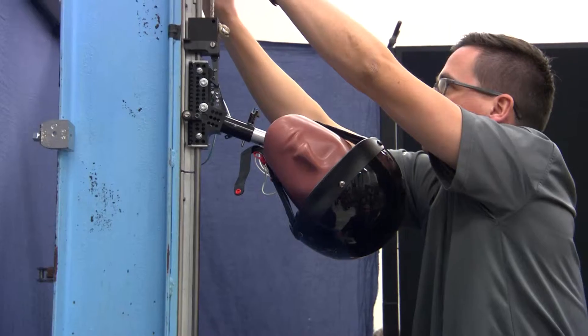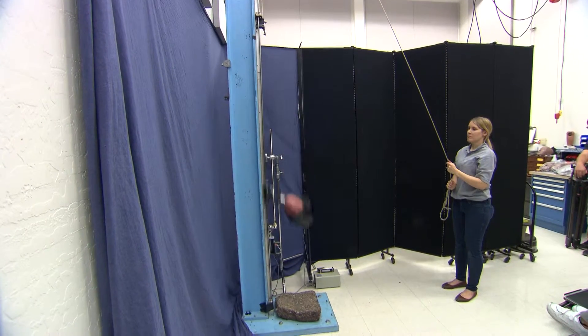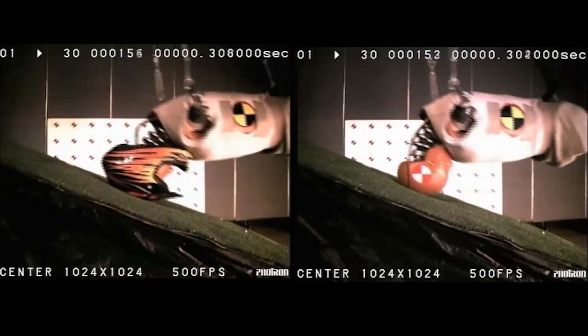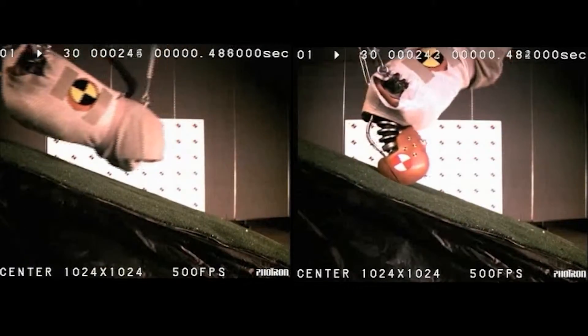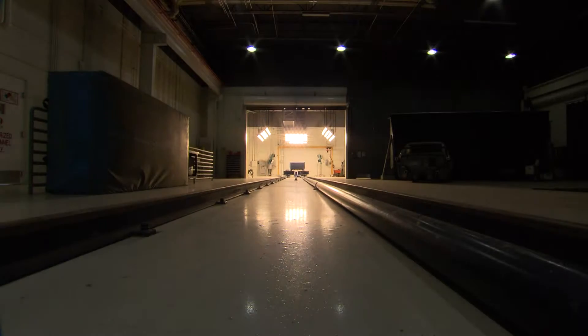We have over 90 different specialties including biomechanics, human factors, and vehicle engineering. Exponent is set up to quickly and efficiently attack a problem or issue, whereas a manufacturer might have to pull staff from their normal duties to investigate an issue. Exponent is set up to do this with a kind of rapid response analysis.